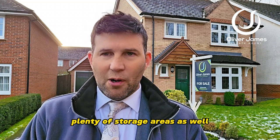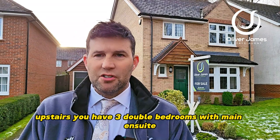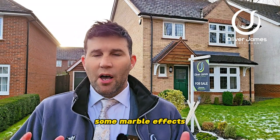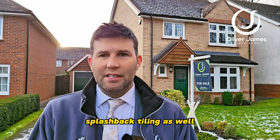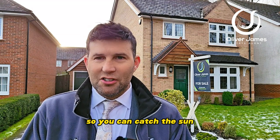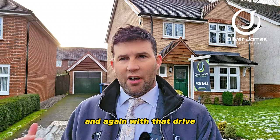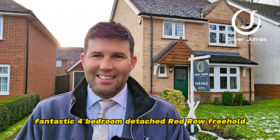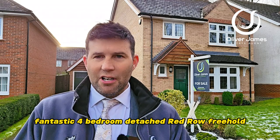Plenty of storage areas as well. Upstairs you have three double bedrooms with main ensuite and a single bedroom as well, with a nice modern bathroom suite and some marble-effect splashback tiling. Nice private south-facing garden so you can catch the sun — a nice sun trap. And again with that driveway you've got plenty of access for cars. Join me on a property tour of this fantastic four-bedroom detached red rose freehold.